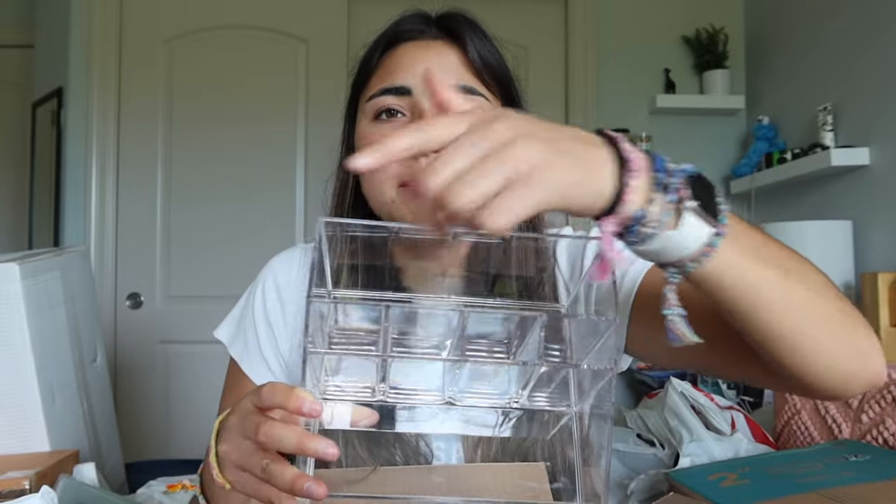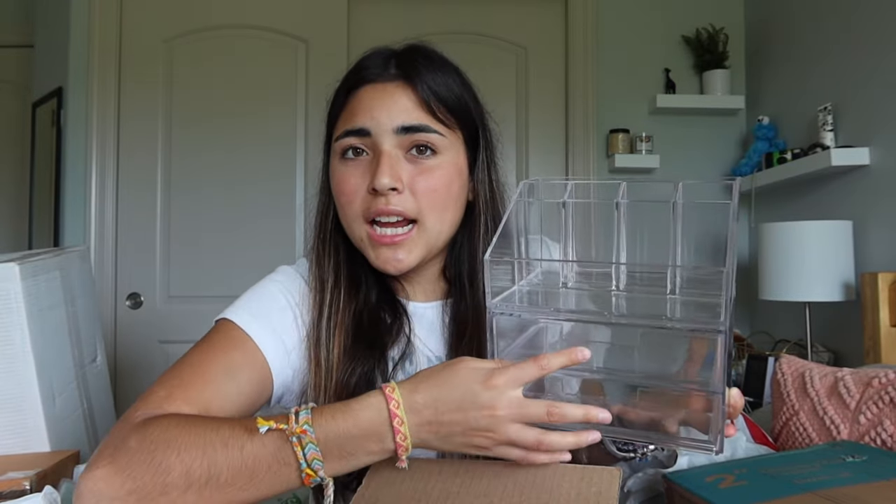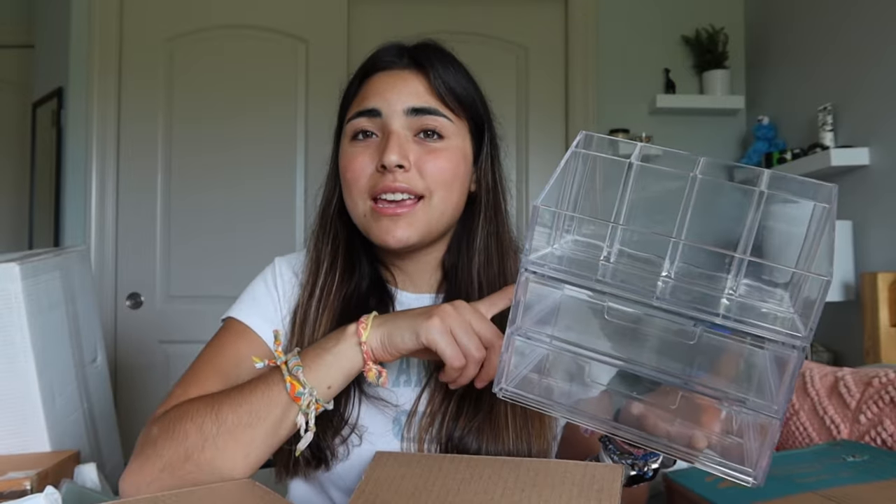In this box I got a desk organizer from Amazon. I wanted something to hold my makeup, pencils, calculator, sticky notes — anything for a good functioning desk. It has multiple spaces, a big space in the back and front, and it comes with little drawers that stack on top of each other. I love the clear aesthetic — it's super cute and I'm excited to use it in college.